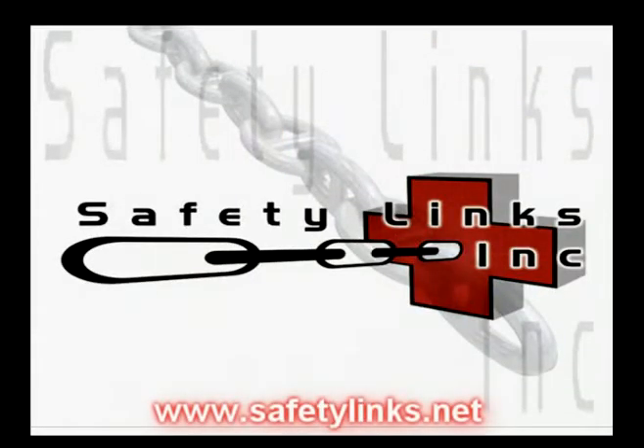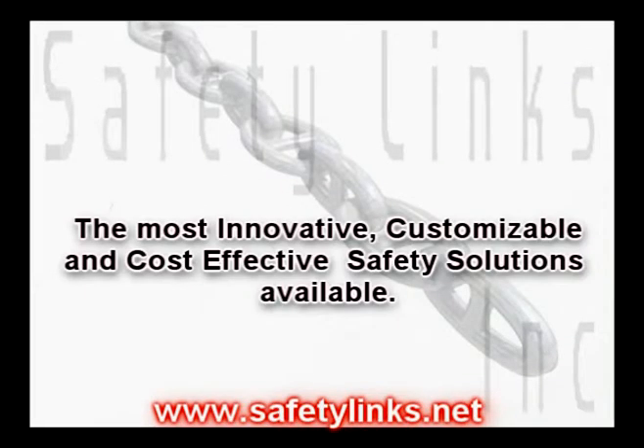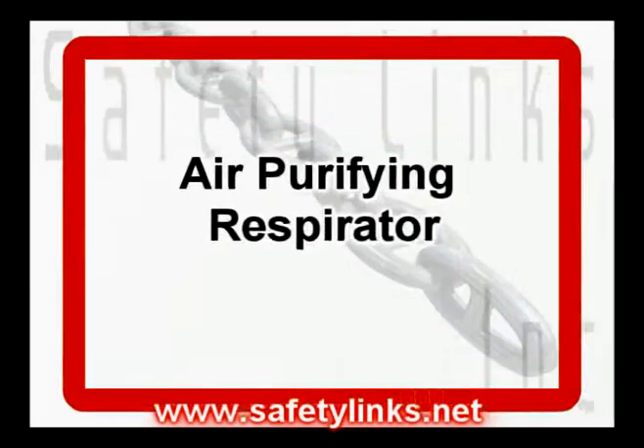Safety Links. Welcome to Safety Links Inc., a full-service health, safety and environmental organization. We offer the most innovative, customizable and cost effective safety solutions available.